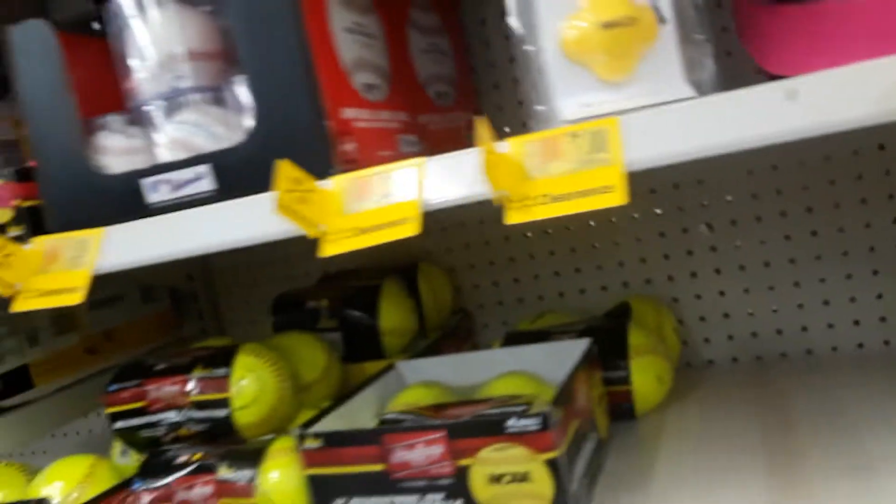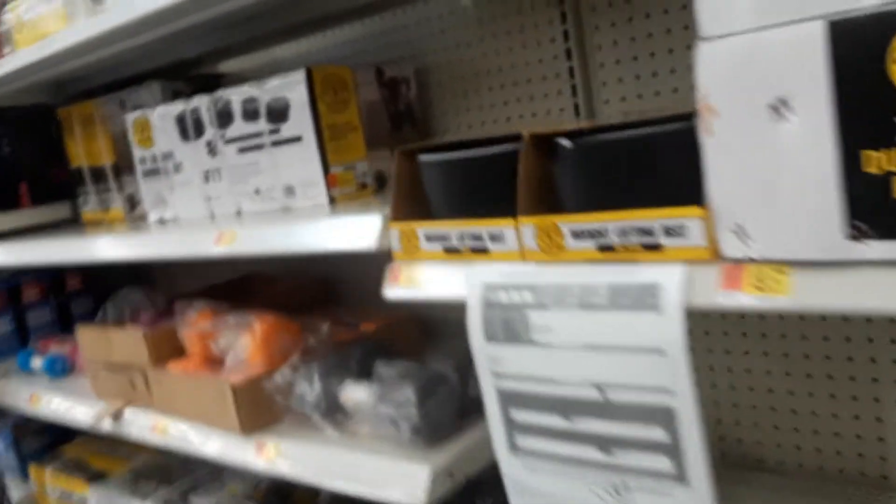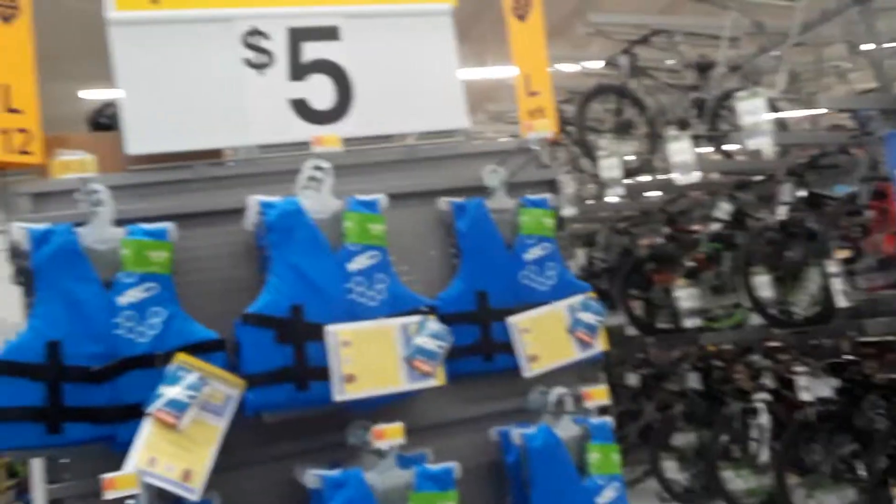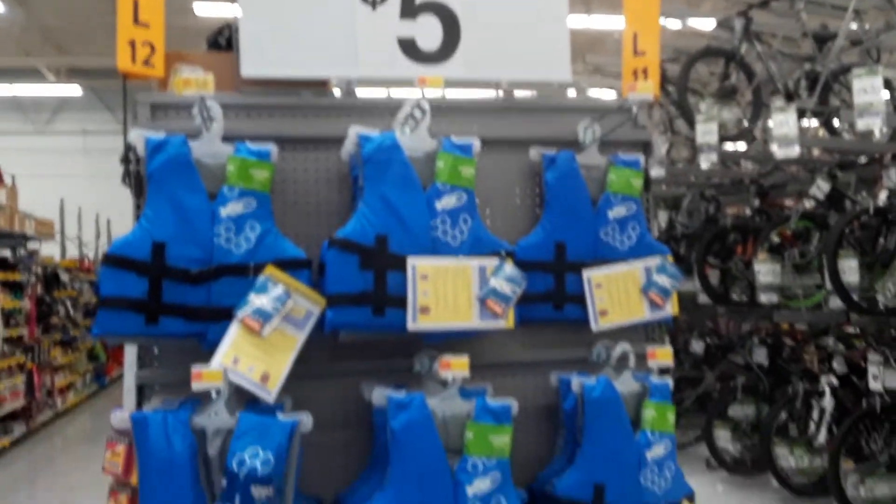Always double-check this stuff because it might say five dollars or three dollars, but when you scan it it rings up for a dollar. Or it could be in the wrong location and actually cost a lot more, so always use the Walmart app to scan those kinds of things.